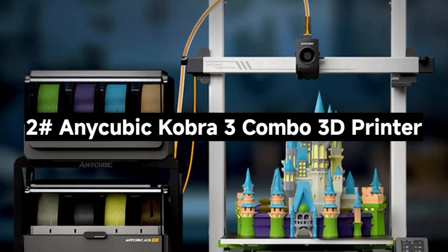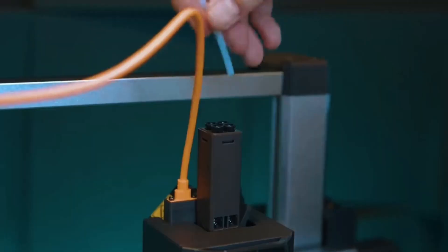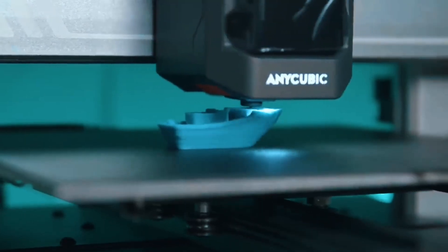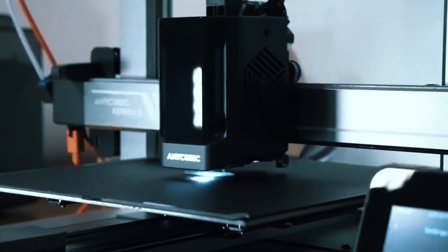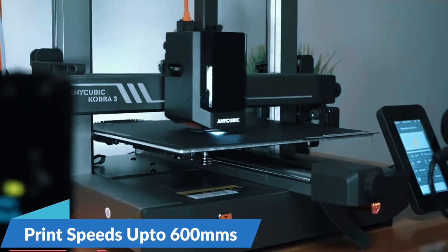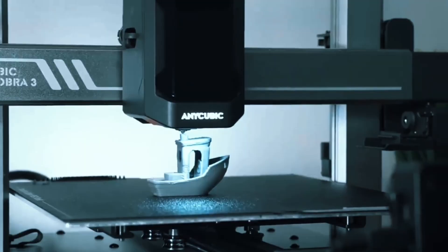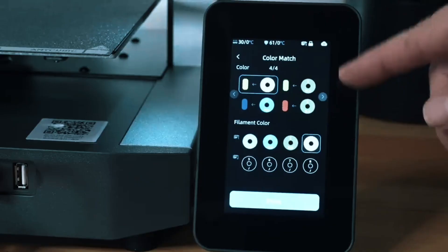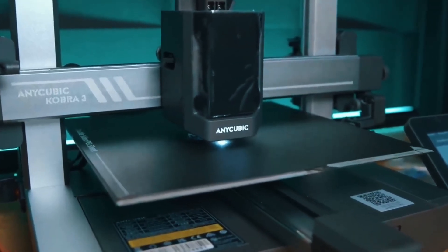Number 2: The AnyCubic Kobra 3 Combo 3D Printer — next-level speed, color, and smarts. With one ACE Pro, print in four colors. Add a second ACE Pro and the upcoming 8-color hub, and you're printing rainbows — a total game-changer for hobbyists who want vibrant, dynamic models. Say goodbye to clogs and tangles. The ACE Pro auto-loads, unloads, and keeps filaments dry with 55 degrees Celsius heating, ensuring reliable, clean prints every time, even in challenging environments. This printer rockets up to 600mm/s with 20,000mm/s² acceleration.